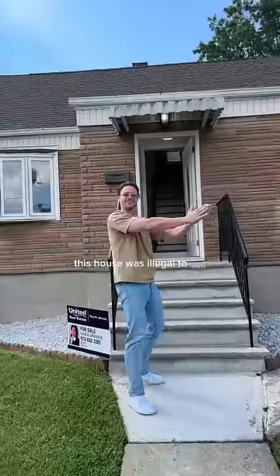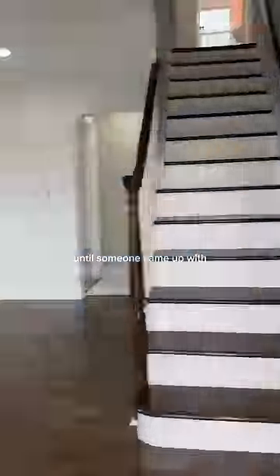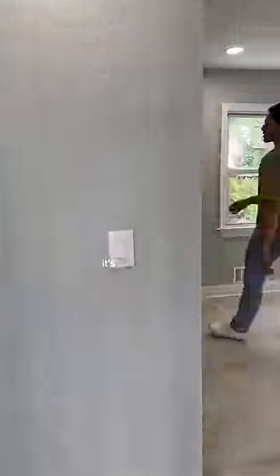This house was illegal to sell until someone came up with the most creative solution. It's a four-bedroom, two-bath house in Hackensack, newly renovated. You saw that kitchen — beautiful.